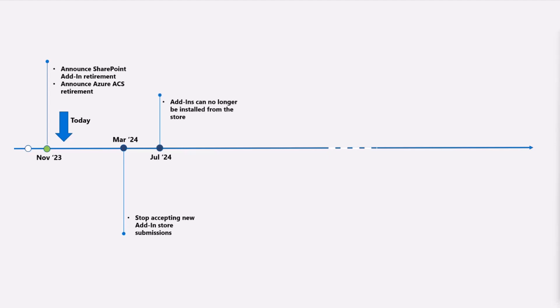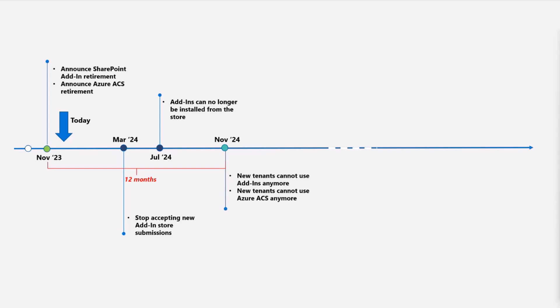Then, starting from July 2024, add-ins can no longer be installed from the store. That is a pretty fast timeline, but add-ins are not super widely used from the store — add-ins are primarily used as a side-loaded capability within a tenant, so we're not seeing this as a massive challenge for most providers and customers. Then, after 12 months of this initial announcement, new tenants can no longer use add-ins or Azure ACS anymore.